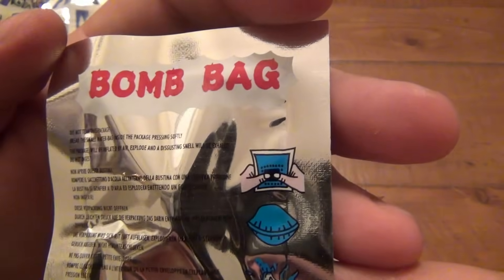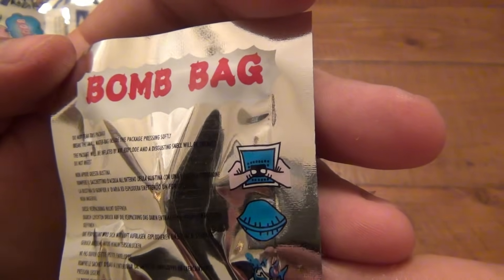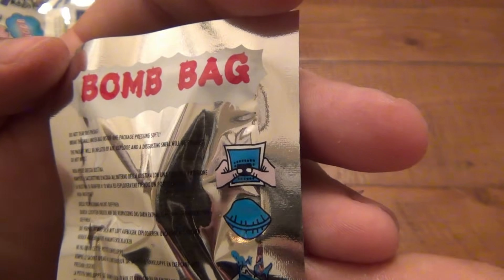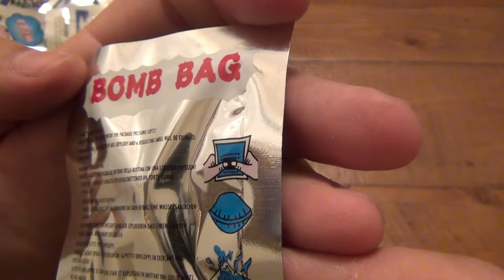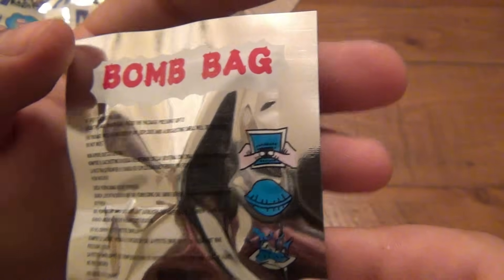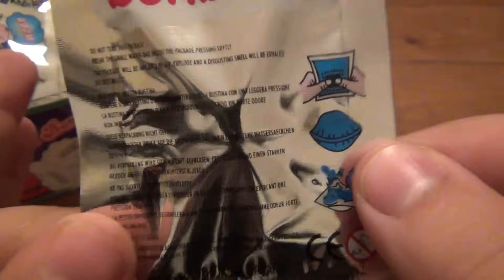So let's read the instructions on here: "Do not tear this package. Break the small water bag inside the package by pressing softly. The package will inflate by air, explode, and a disgusting smell will be exhaled. Do not ingest." There's a whole bunch of other reading on there, but these mylar bags make it almost impossible to read through my viewfinder.